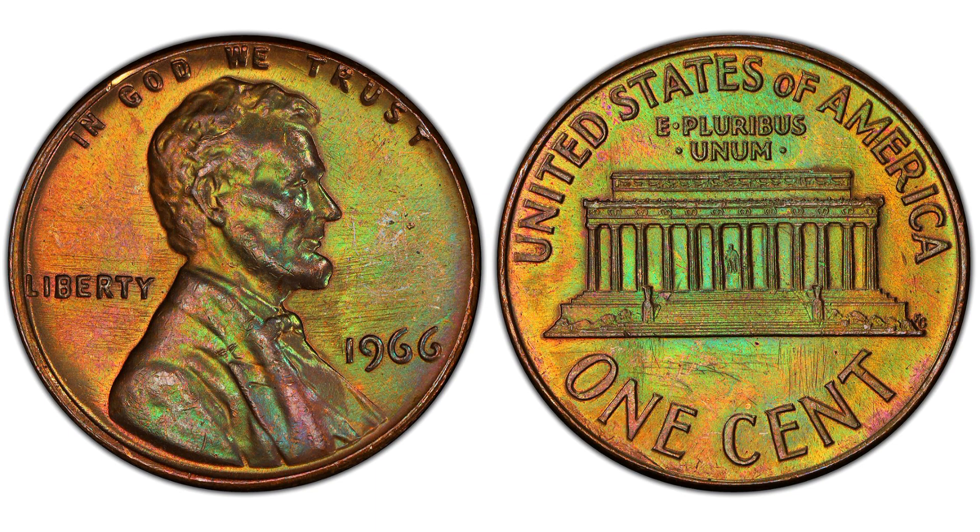Each 1966 Lincoln cent has its own story, and being a custodian of that history is part of the joy of collecting. So whether you're looking to sell or collect the 1966 Lincoln cent, understanding its value, knowing where to sell it, properly identifying it, and following best practices for collecting can make all the difference. This small piece of copper may seem insignificant at first glance, but to the right person, it's a treasure with both monetary and sentimental value.